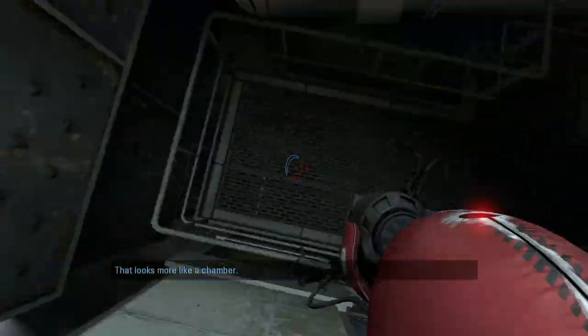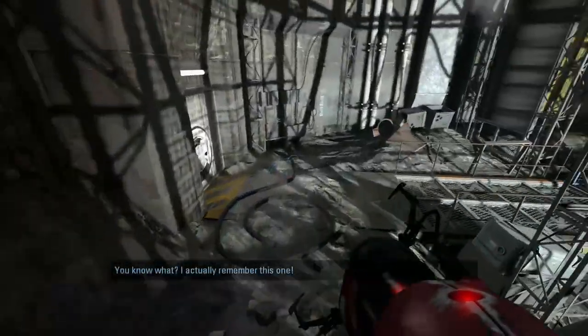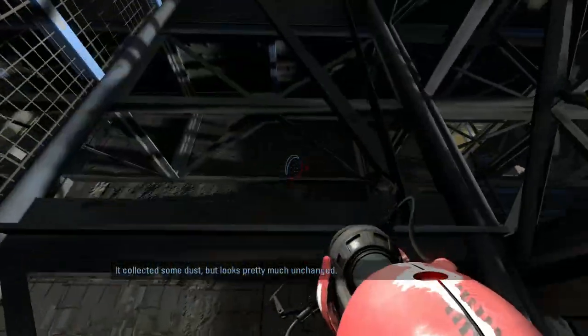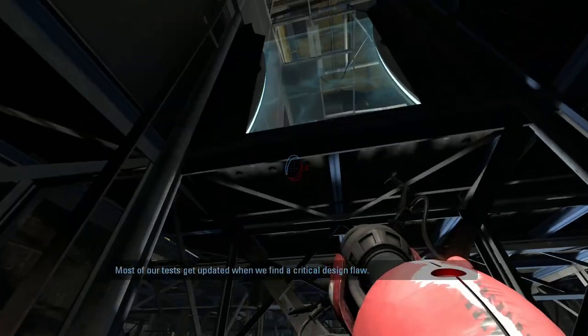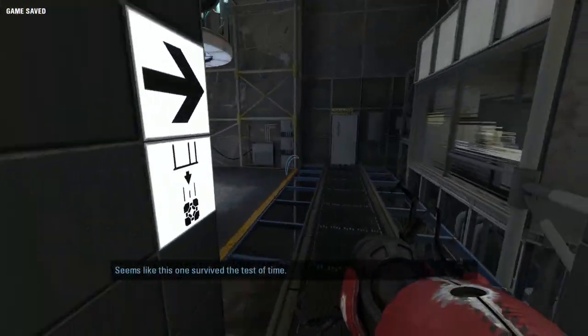That looks more like a chamber. You know what, I actually remember this one — it's collected some dust but looks pretty much unchanged. Most of our tests get updated when we find a critical design flaw, but it seems like this one survived the test of time.